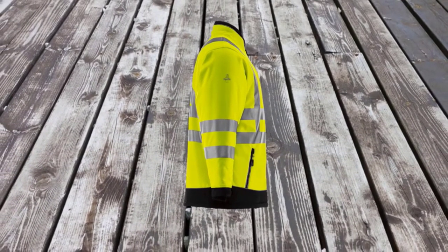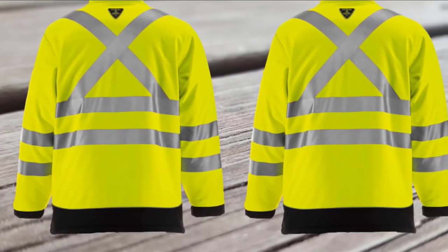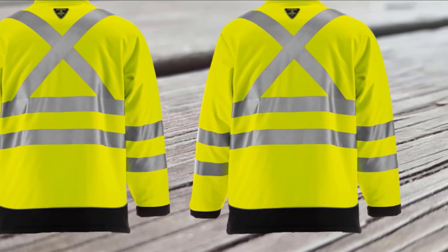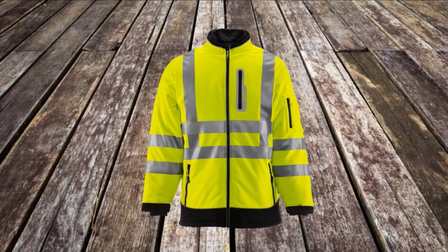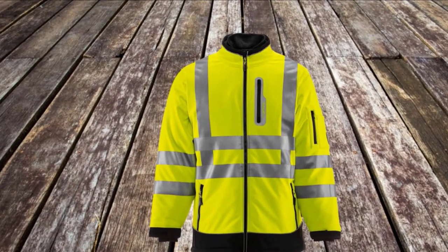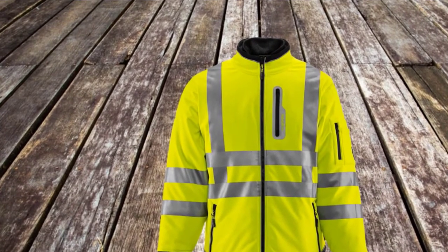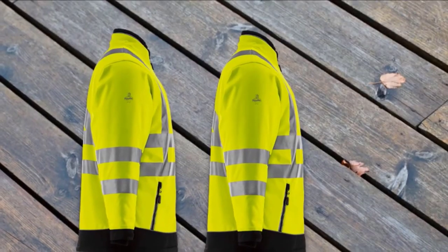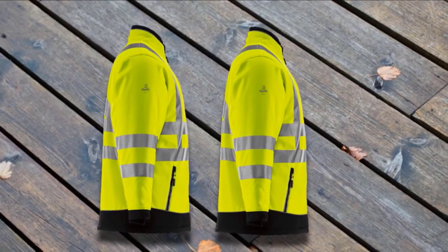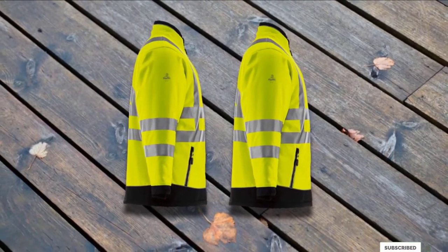There is an inner waist seal which traps the heat inside, and the sleeves are extended with thumb holes to prevent any loss of warmth on the hands. The collar is also net-lined. This jacket has the most amount of reflective tape heat-bonded to the fabric compared to all other options in the market. The fabric is very strong and durable yet soft and comfortable. The jacket is made to withstand sub-zero temperatures and keeps you warm even at -60°F.